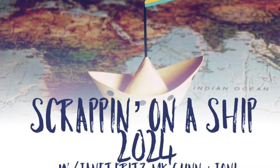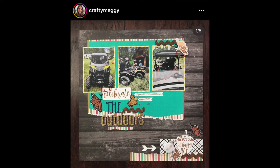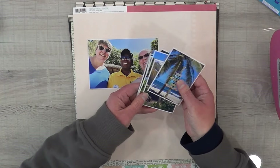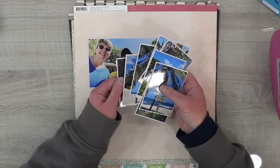Hey, it's MK and I am scrapping on a ship with Janet Fritz and Joanie. She is our scrapbooking coordinator in case I haven't said that before. And I was inspired by Crafty Maggie, who is Maggie Bethlen. She is one of the awesomest scrapbookers. If you guys aren't following her, go check her out.